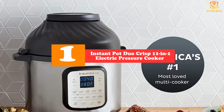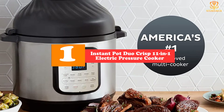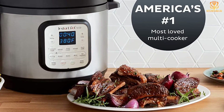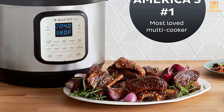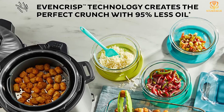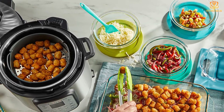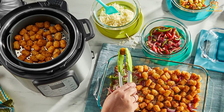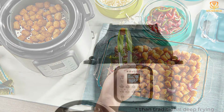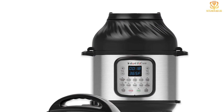Finally, at number one, we have the Instant Pot Duo Crisp 11-in-1 electric pressure cooker. Electric pressure cookers already have plenty of programs and functions, but this one adds something completely different — an air fryer function. Thanks to a separate lid that houses the heater and fan, along with a special basket to hold the food and allow airflow, the pressure cooker pot turns into an air fryer for making perfect wings, french fries, and grilled cheese sandwiches.